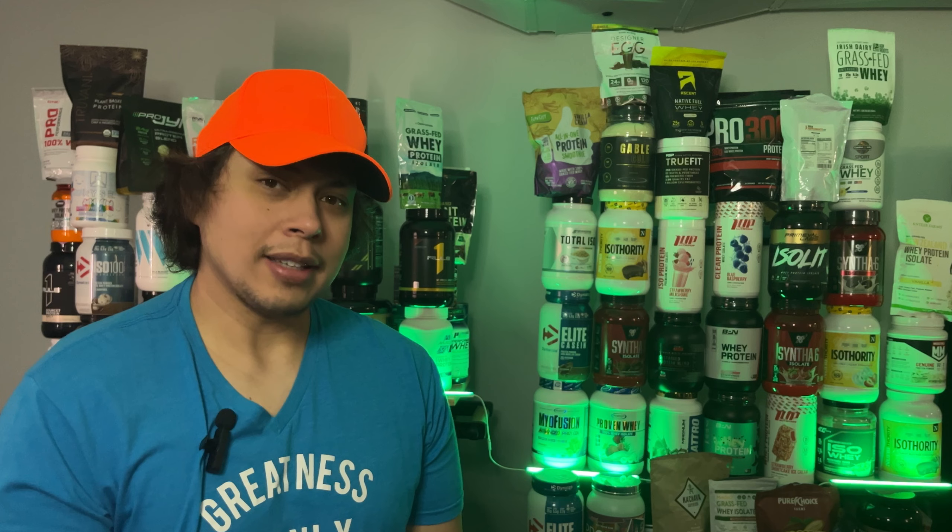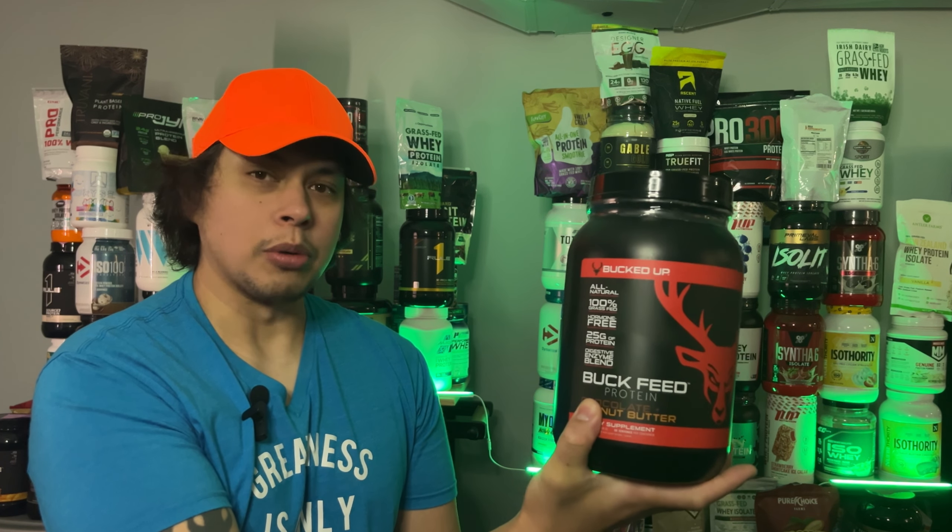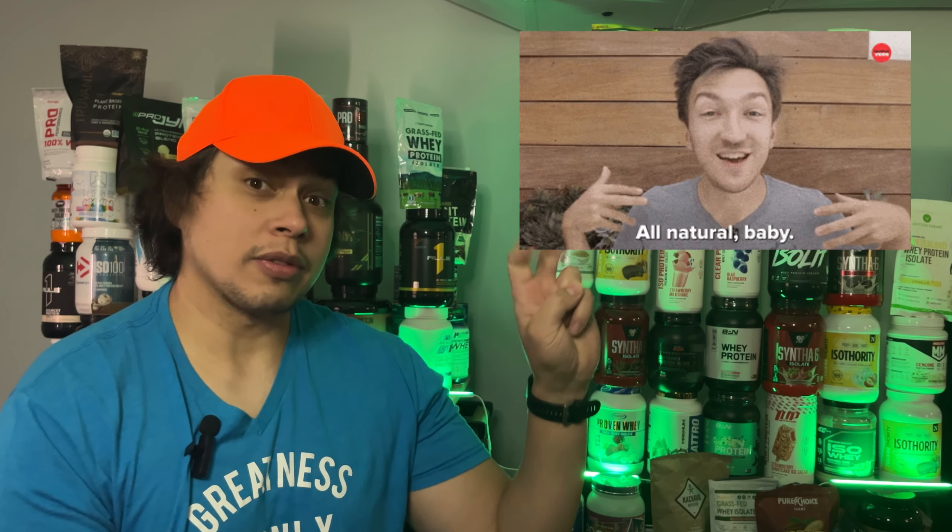Hey, what's going on YouTube? James, JKremmer Fitness, Protein Review Guy. Today we are going to take a look at Bucked Up's all-natural protein powder. You're here because you're curious about Buck Feed Protein, the all-natural grass-fed contender in the natural protein world. Sounds impressive on paper, right? Well, spoiler alert, not everything is sunshine and rainbows. Today we're taking a hard look at what's in the tub, what's missing from the label, and whether Buck Feed is worth its premium price tag.